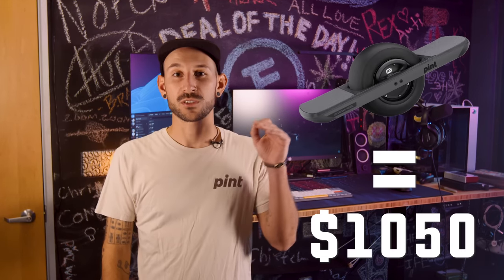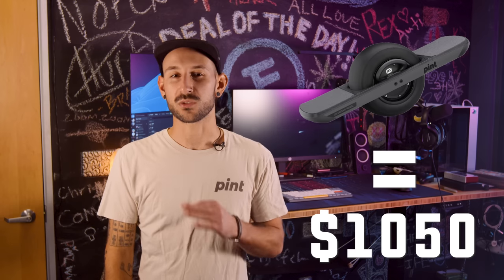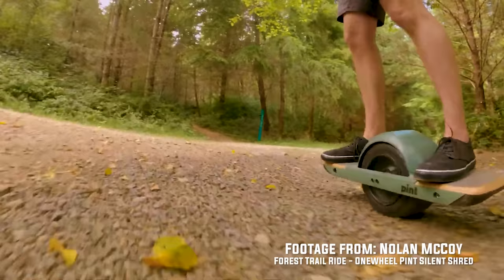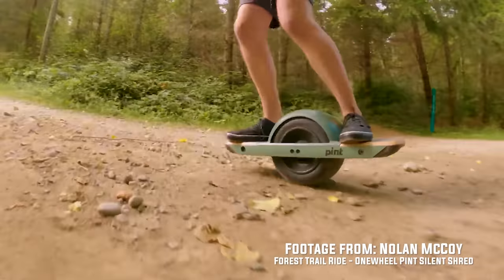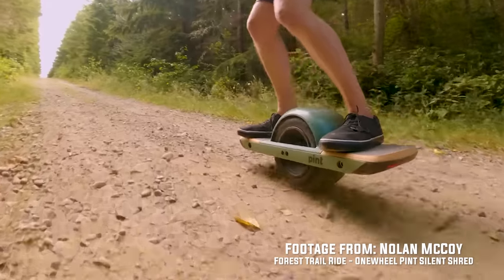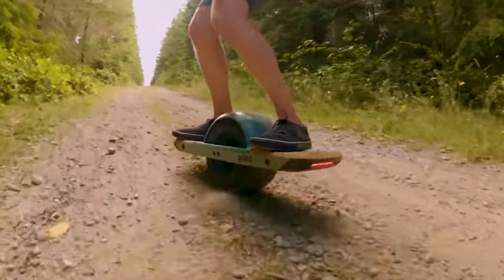Being the cheapest option to entry at $1,050 USD, FutureMotion's first real finished product is a sweet little machine. Simple stop, the indicator light, high torque from its 10.5 inch tire, decent nose clearance for most situations, and a sizable handful of aftermarket accessories — the Pint starts to look like a viable option depending on your use case and needs.